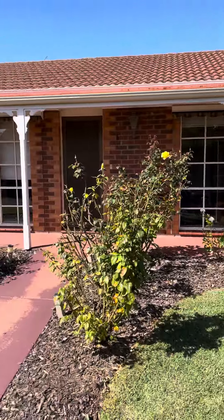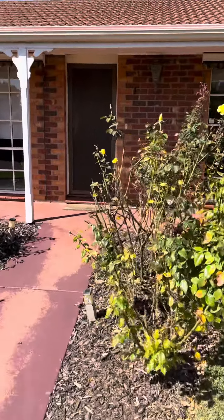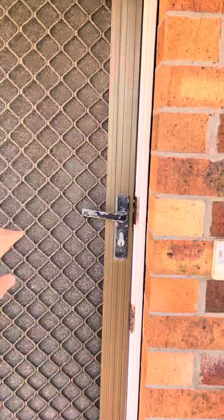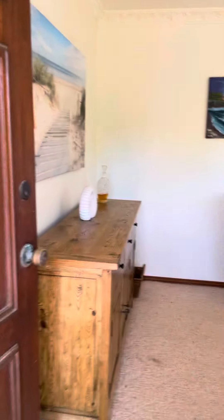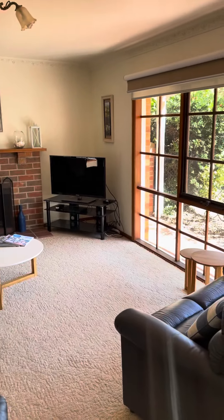Well, here we are at 1879 Orton Street in Ocean Grove, one of two townhouses. Let's go inside and have a look. We are metres away from the main beach in Ocean Grove, and this is the front living area.